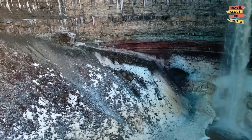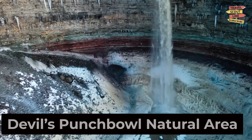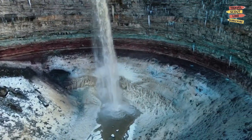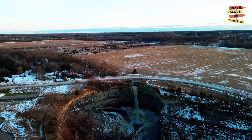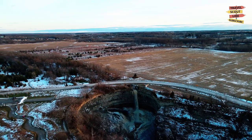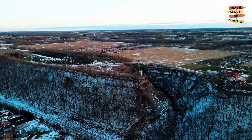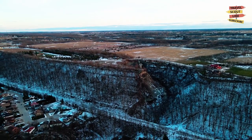Head out on an adventure to the Devil's Punchbowl Natural Area, a geological wonder with its unique rock formations and scenic trails. Hike through the picturesque landscapes, take in the panoramic views, and marvel at the beauty of nature. The Devil's Punchbowl offers a serene escape from the city and a chance to reconnect with the great outdoors.